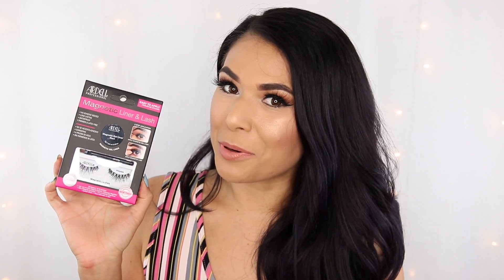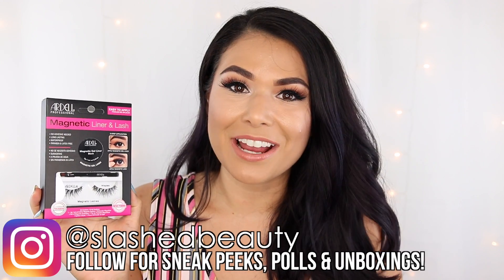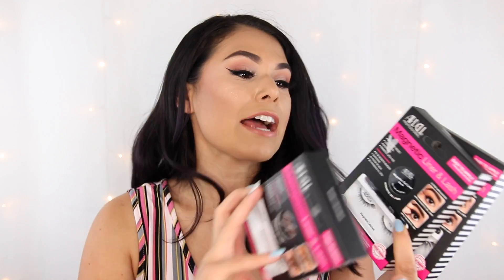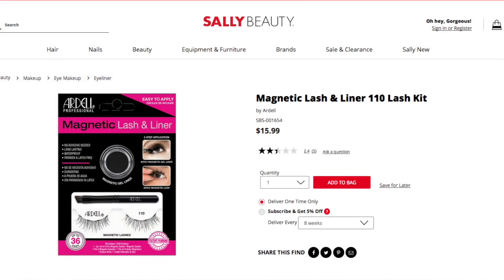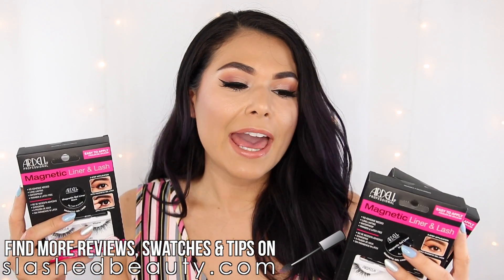Recently at Sally Beauty I discovered an affordable dupe: the new Ardell Magnetic Liner and Lash Kit. These come in different styles — basically the same styles Ardell carries in traditional lashes. One kit costs between $16 and $20 depending on where you get it, and you can buy the liner individually for $10, but they do not sell lashes individually.